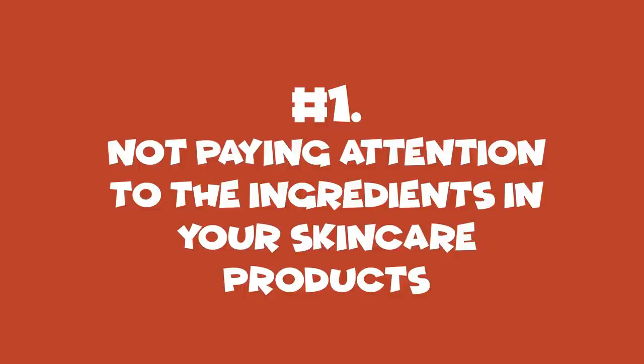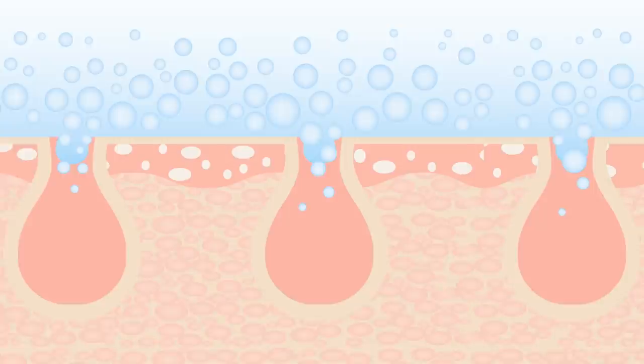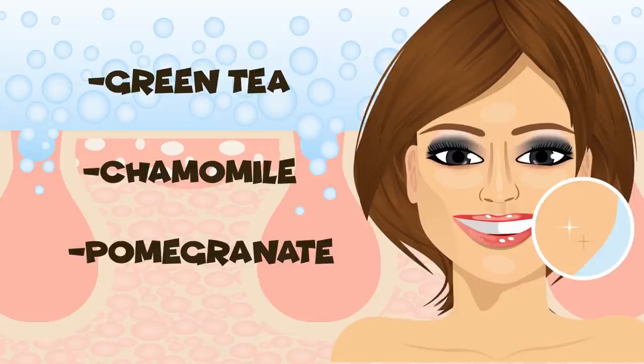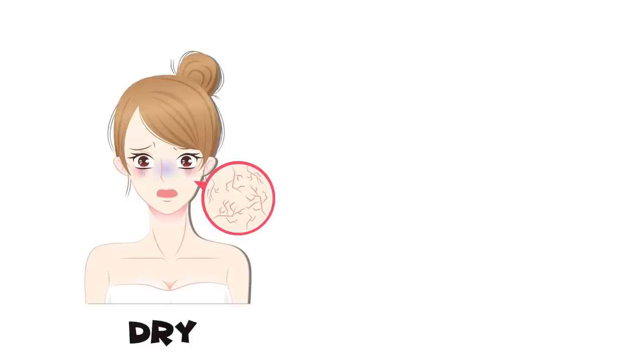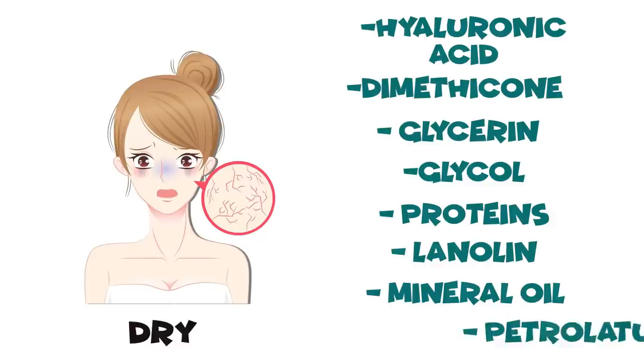Number 1: Not Paying Attention to the Ingredients in Your Skincare Products. When choosing a moisturizer, avoid those that contain oil and look for facial moisturizers that are non-comedogenic — meaning the product won't clog your pores. Look for moisturizers that contain antioxidants such as green tea, chamomile, pomegranate, or licorice root. If you have sensitive skin, use a product with fewer than 10 ingredients that is hypoallergenic and fragrance-free. If you have dry skin, look for hyaluronic acid, dimethicone, glycerin, glycol, proteins, lanolin, mineral oil, and petrolatum in the ingredients list.